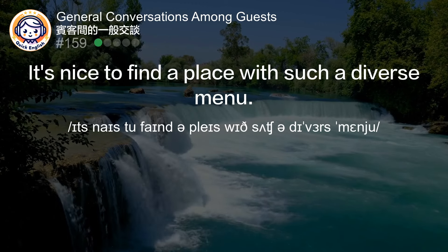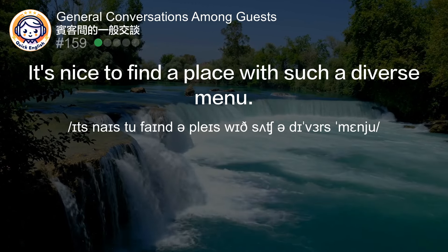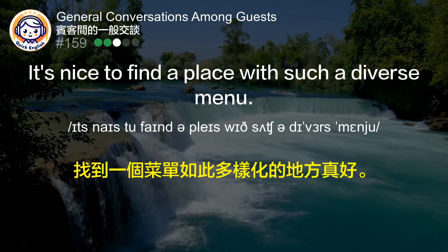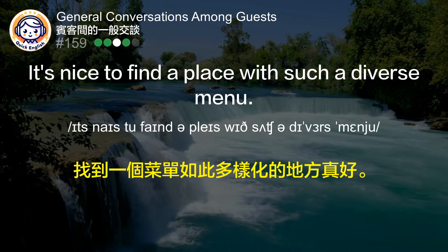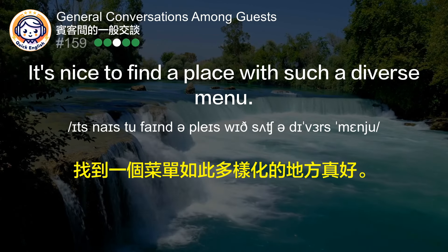It's nice to find a place with such a diverse menu. 找到一个菜单如此多样化的地方真好。